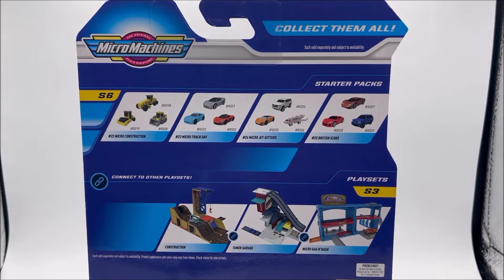Down below, we're taking a look at three of the Series 3 play sets: the Construction set, the Tuner Garage, and the Micro Gas and Dash, which does come with 10 exclusive vehicles. You can get them at Target, and they were recently on sale for $15, so that would be a great purchase.